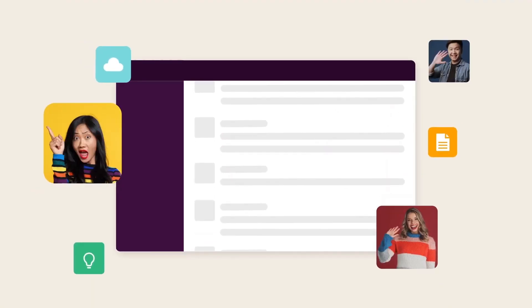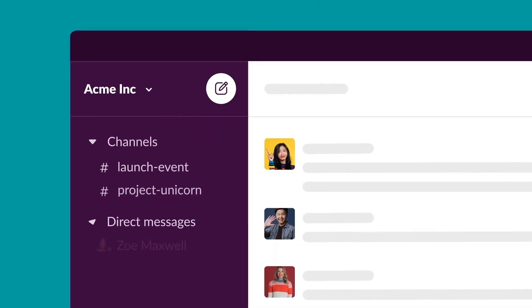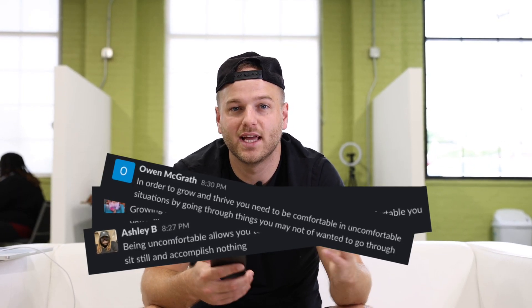We use a software called Slack — as a company we love Slack. It's an internal communication platform for your company. We have a channel for our whole sales team, and after the whole team watches the video, they each throw their thoughts and what they learned from the video into the chat. This gets them engaged and ready to kick off the morning huddle.